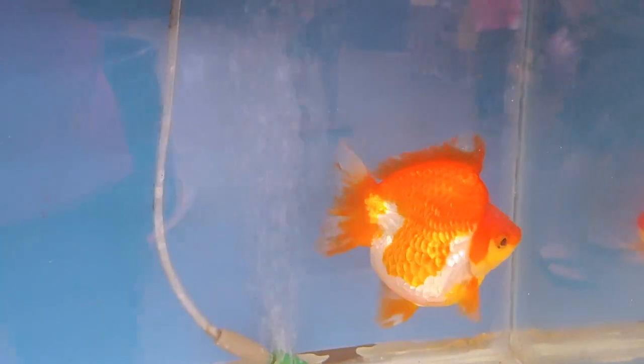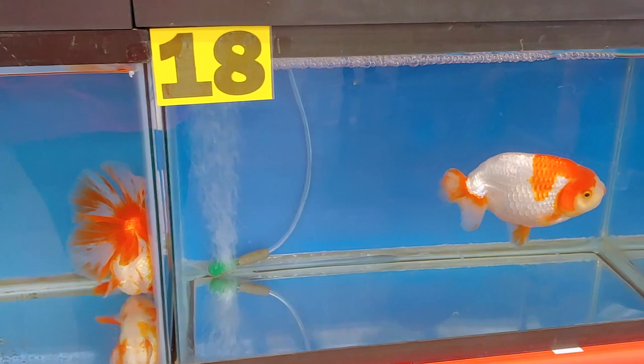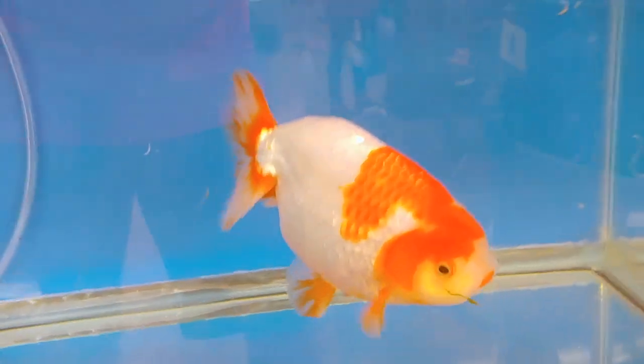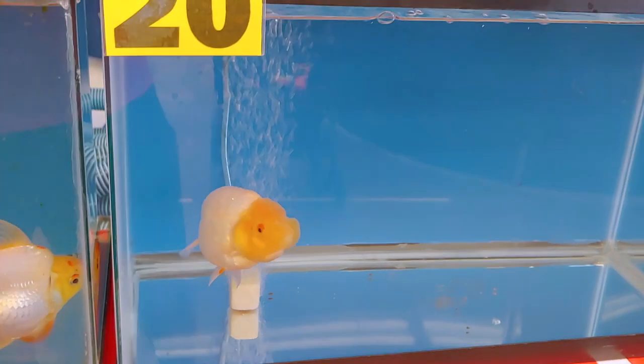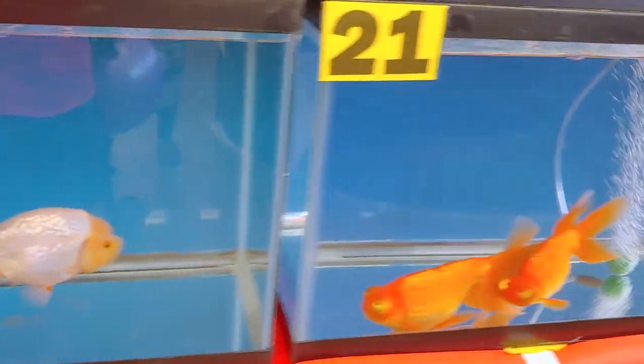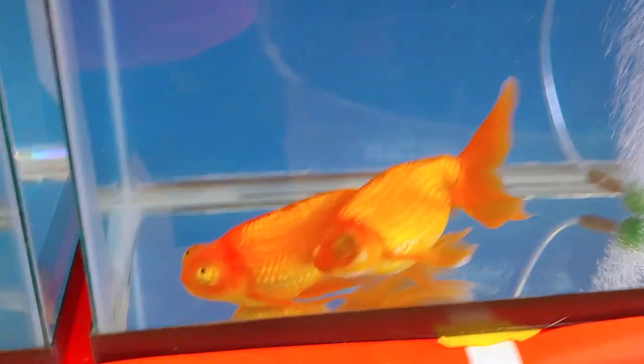That's probably my favorite one right there. Another Butterfly Telescope - not too shabby, and that looks like another Oranda. That's a nice one, nice tail. Looks like another Ranchu at the top view, it's a nice one, very big. And a couple of Ryukins, another Lionhead or Ranchu, and some Celestial Eyes, some large ones at that.